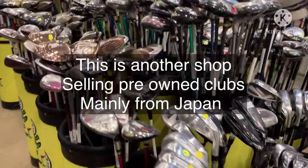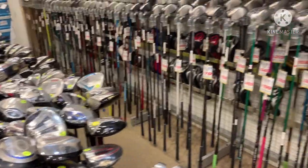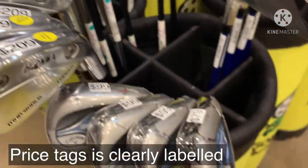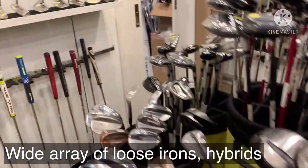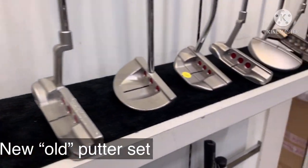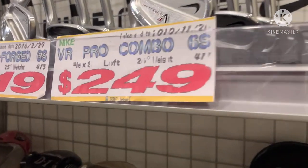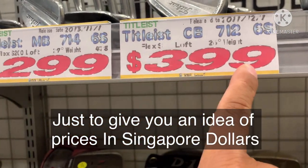Here's another shop that sells pre-owned clubs, mainly from the Japanese market. As you can see, they are neatly stacked with price tags and are at least a little newer compared to the previous shop. It really depends on the player's preference, brand, and budget. Since you are a beginner still picking up the game, you don't have to spend a fortune. I really suggest you go ahead and buy the affordable ones — you can also use Carousell or other websites where they sell secondhand clubs.